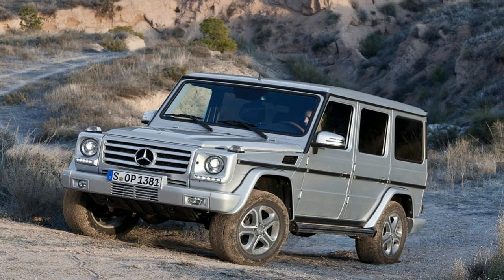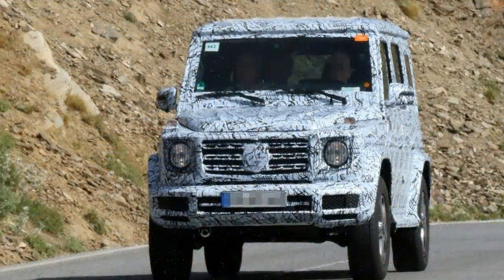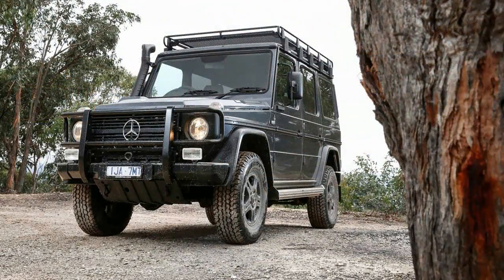Talking about the interiors, the G-Class reveals styling elements from the exterior transposed into the interior. The shape of the round headlamps, for instance, is reflected in the air vents on either side. The design of the iconic indicators is found again in the shape of the loudspeakers. Hallmarks of the G-Class also include the grab handle in front of the passenger seat.